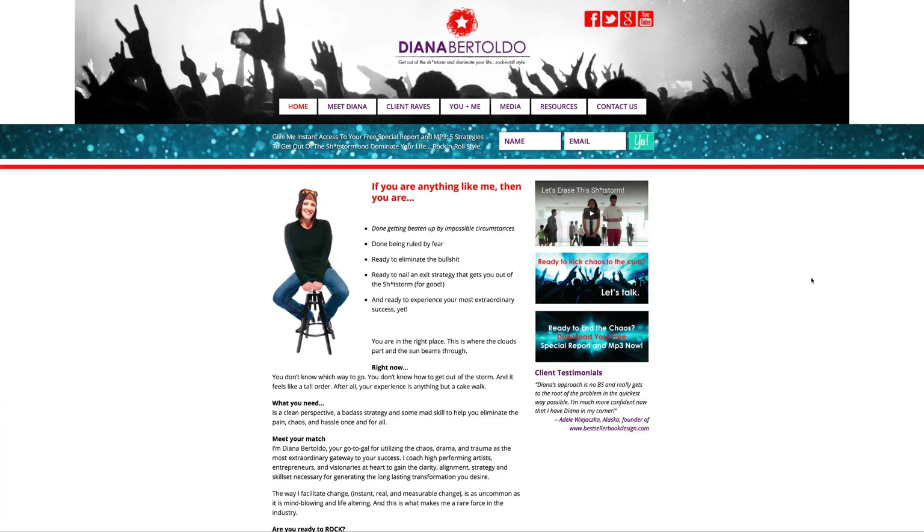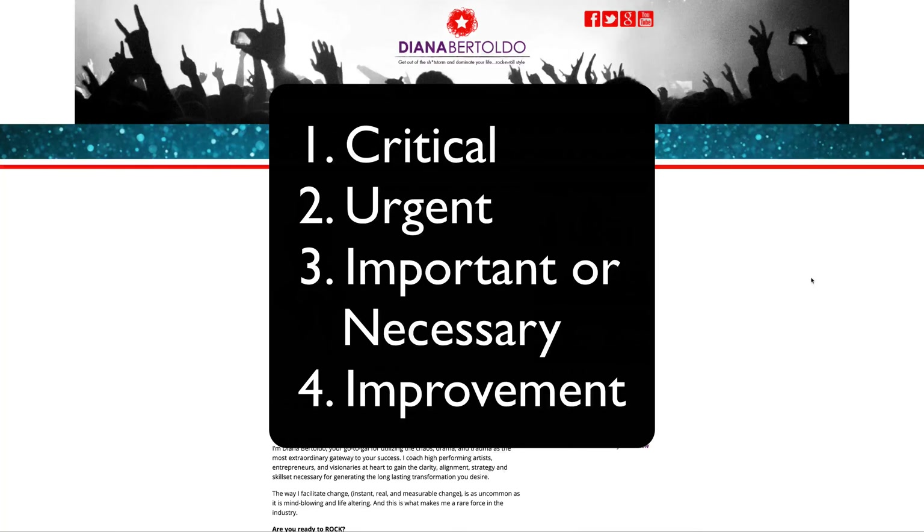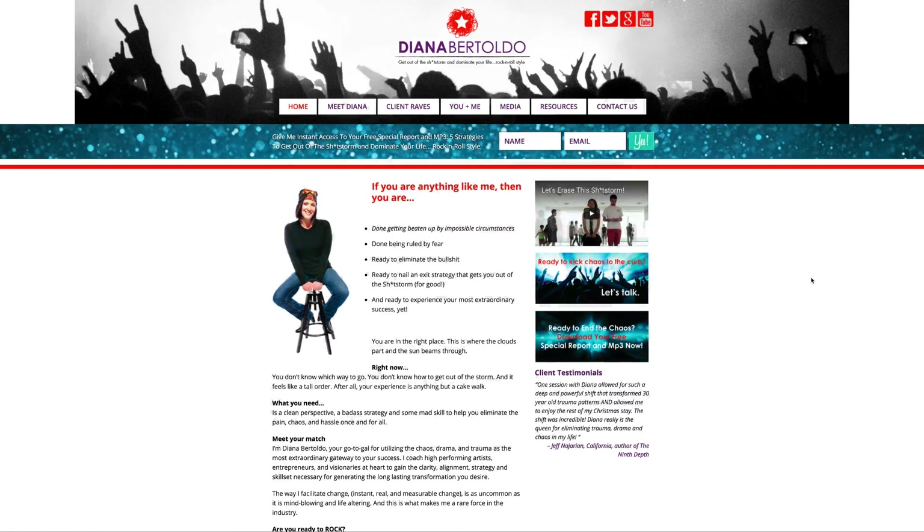When I take a look at a website, I break it down into four priority categories: number one, critical; number two, urgent; number three, important or necessary; and lastly, number four, just improvement — does it need an improvement? So let's take a look at Diana's website.